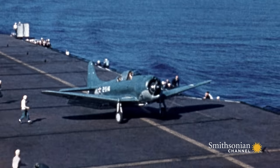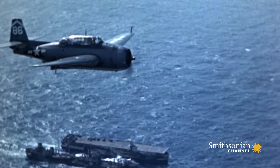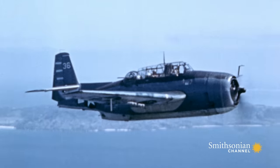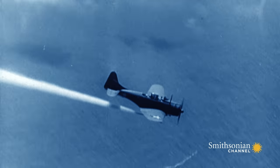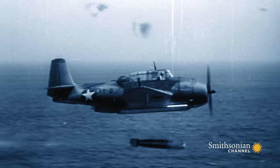Compared to dive bombing, torpedo bombing practice is low and slow. During torpedo drops, the aircraft had to fly very low to the water at just above stalling speed, and therefore made it an easy target for enemy fighter planes. So torpedo bombers typically go in with fighter cover, even smoke screens, because just one torpedo could sink a ship.